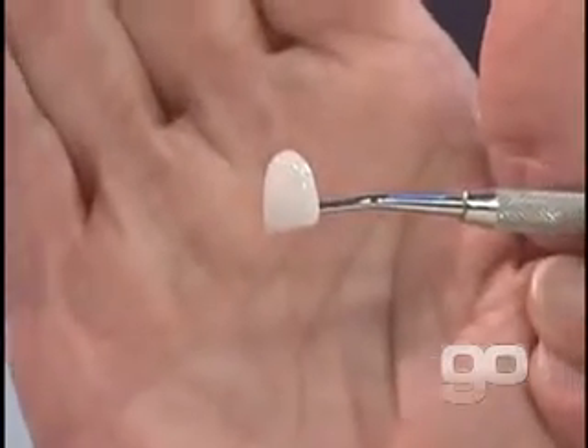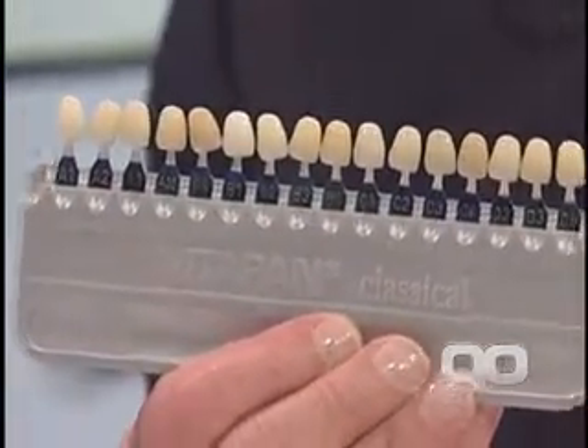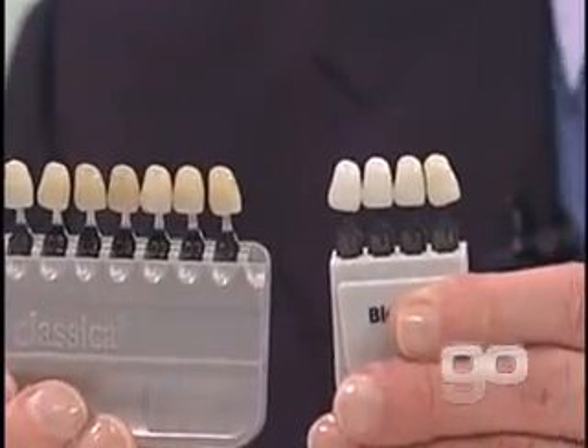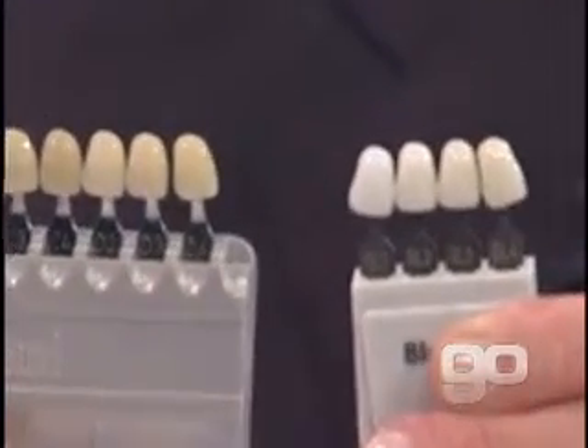They're also polishable and really prettier than they ever were. Do they look different from the old veneers? Yes, they look different in that the shades and colors have changed. In the old days — and old days could be five or ten years ago — we only had certain colors of porcelain. But now we've come up with these bleaching shades. People today want whiter teeth, brighter than ever. They're able to bleach some teeth and maybe not others, and this is where we're able to use porcelain.